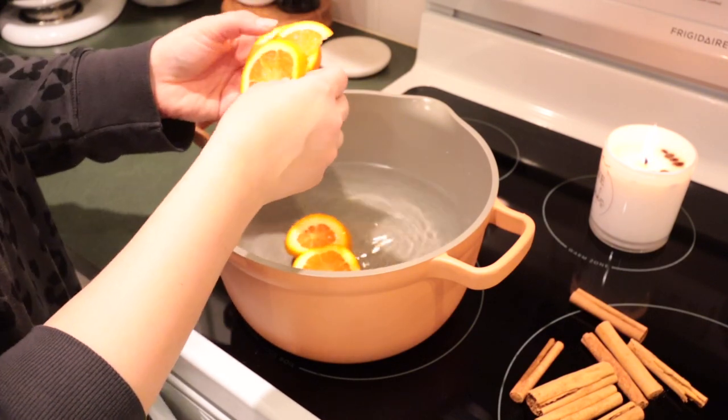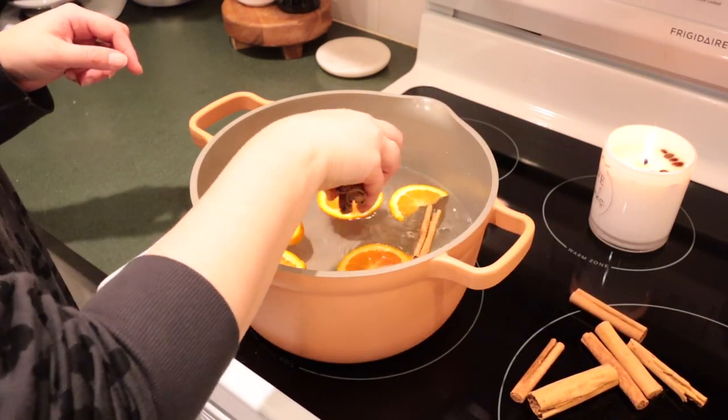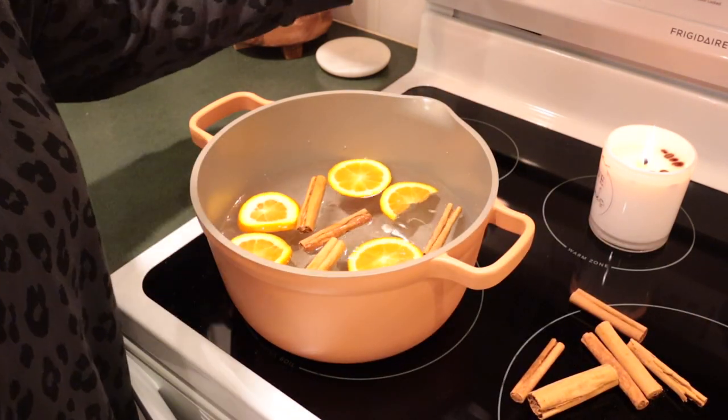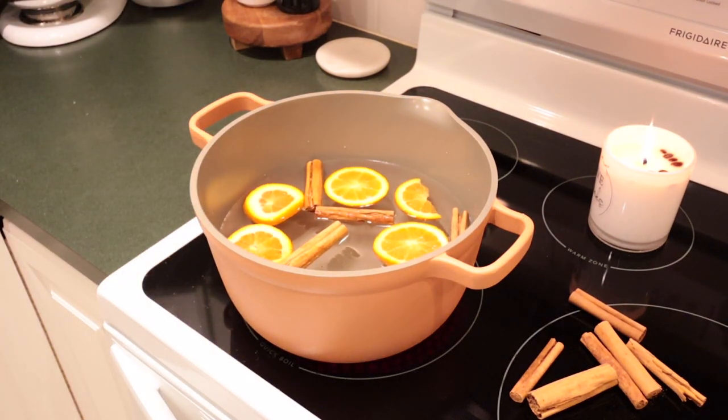Have you ever simmered a scent on your stove? It's called stovetop potpourri. There are many combinations you can do, but my favorite is orange slices with cinnamon sticks and sometimes adding cloves or cranberries as well. You simply put these in a large pot on your stove with some water and simmer on low for a few hours. You could even make simmer pot sets to give as gifts for friends or neighbors. I love doing the simmer pot in the wintertime when I'm home more during the day.